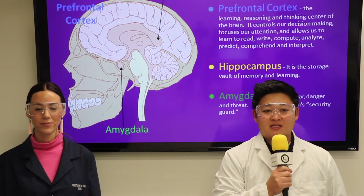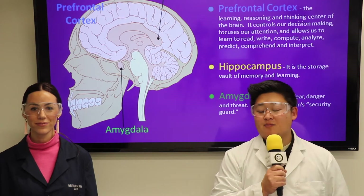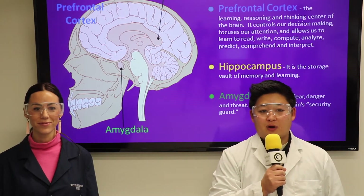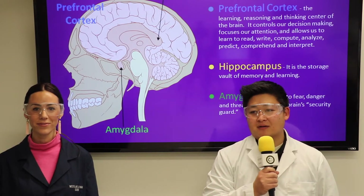The hippocampus is the storage and memory center of the brain. The amygdala is the part of the brain that reacts to fear, danger, or threat. It is your brain's security guard.